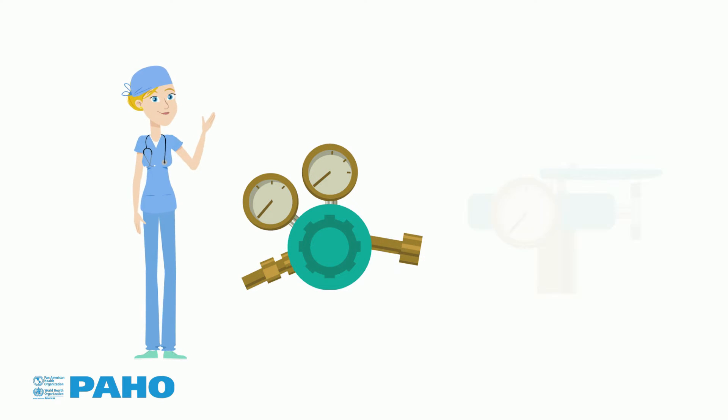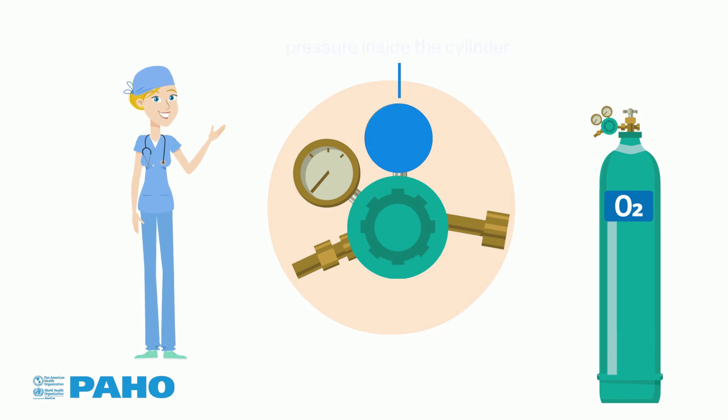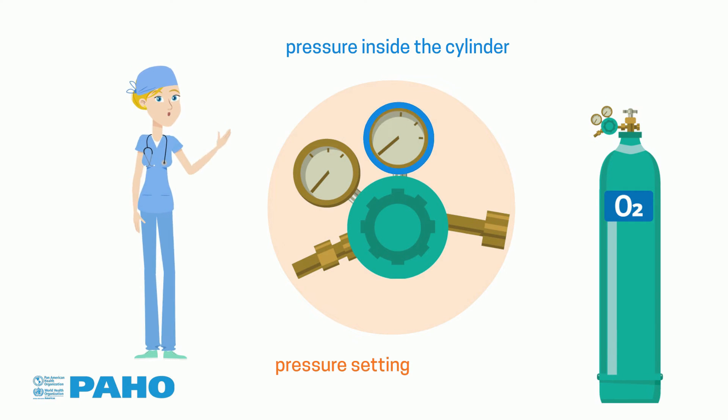Pressure regulating valves may or may not have adjustments. Those that allow adjustments usually have two pressure gauges — one shows the pressure inside the cylinder, the other shows the pressure setting.